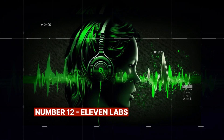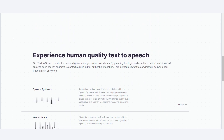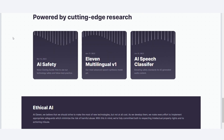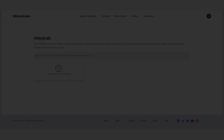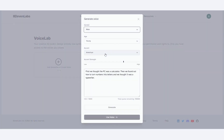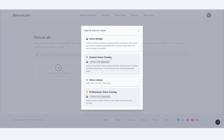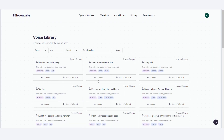Number 12: Eleven Labs. This is probably the best voice clone AI that helps your audio sound in the most natural and realistic way ever. You can upload recordings of your voice and fit them into a script, with the script having audio that is exactly your voice. You can add intonation, emotions, and other features to your content.